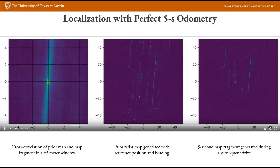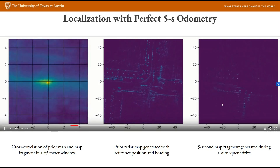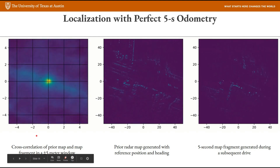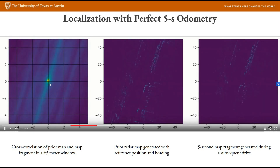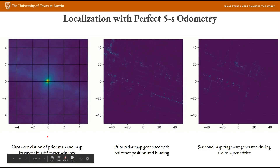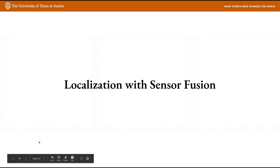This video shows the result from the concept I just explained. The chart in the middle is the prior radar map from the first day, and the chart on the right is a five-second window of radar data from the second day. The chart on the left shows the cross-correlation of the data from two different days. The position of the peak in this correlation chart can tell us the offset of the vehicle's position from ground truth. Ideally the correlation should be maximum at the origin, and the deviation of the bright yellow peak from the origin is the positioning error. The bright spot is almost always within a few decimeters from the origin, so this is pretty good.